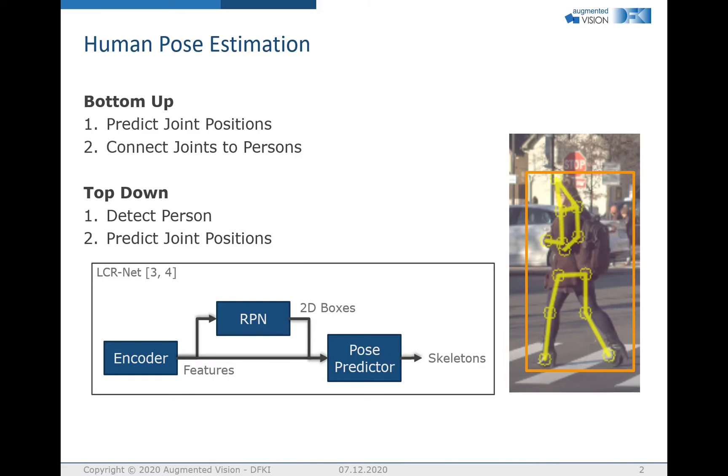ICRNet, depicted in the bottom, is a top-down approach. It first has an encoder producing features from the RGB image, followed by an RPN which predicts the 2D boxes. Then finally, a pose predictor estimates the joint positions of the skeleton.